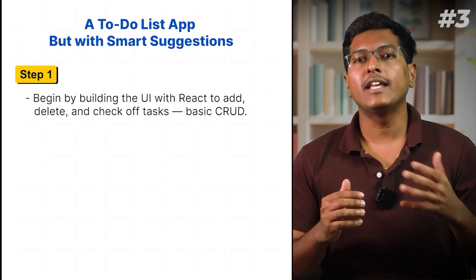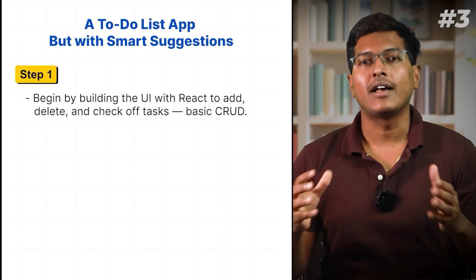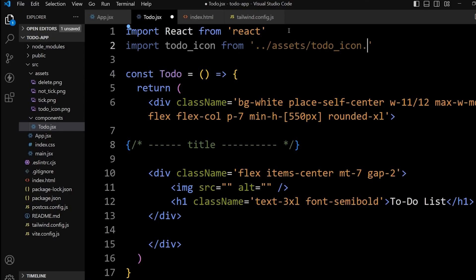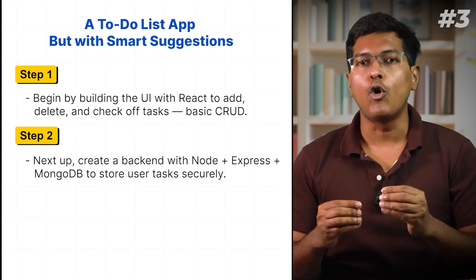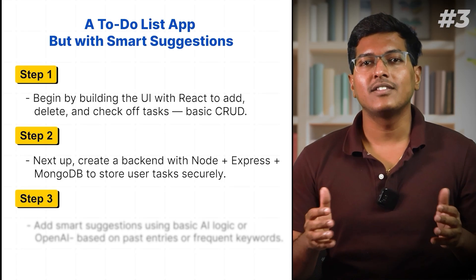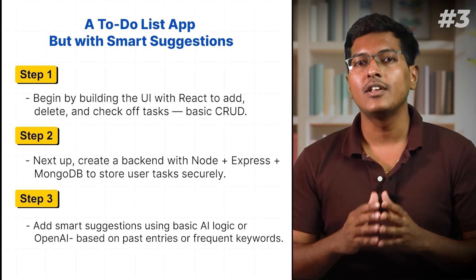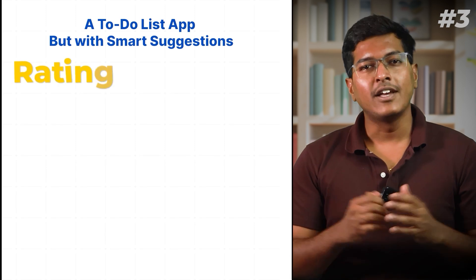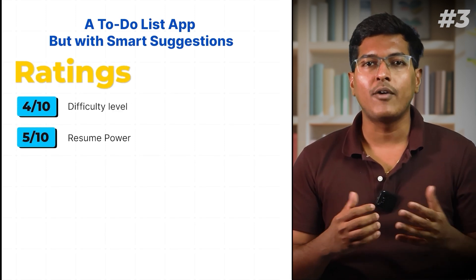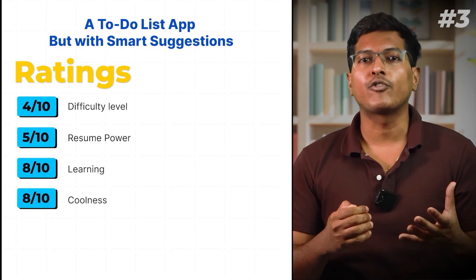Here's how to build it: Begin by building the UI using React to add, delete, and check off tasks — basic CRUD. Next, create a backend with Node, Express, and MongoDB to store user tasks securely. Add smart suggestions using basic AI logic or OpenAI based on past entries or frequent keywords. Ratings: 4 out of 10 in difficulty, 5 out of 10 in resume power, 8 out of 10 in learning, and coolness 8 out of 10.